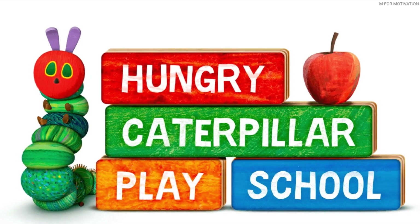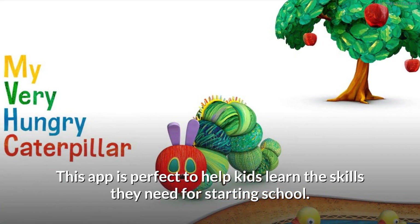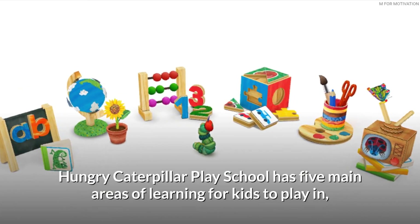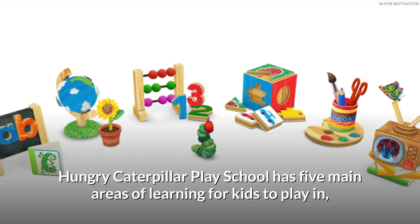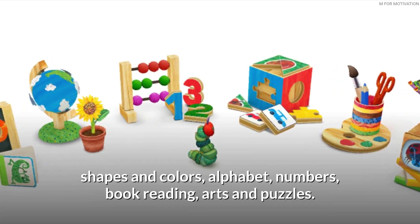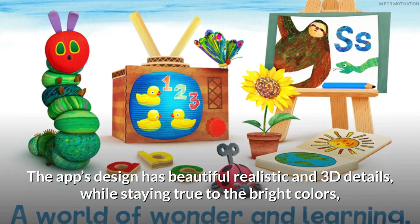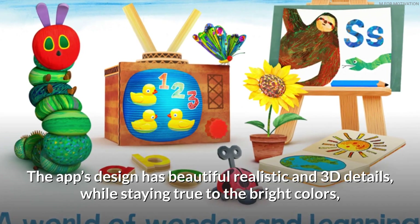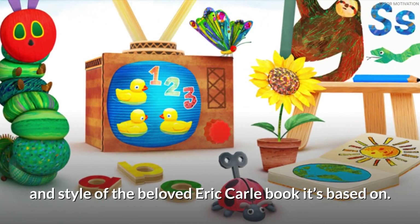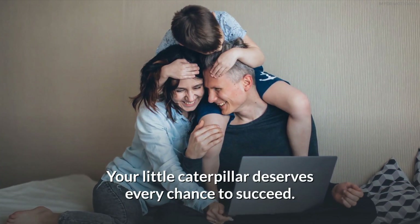Hungry Caterpillar Play School is perfect to help kids learn the skills they need for starting school. It has five main areas of learning: shapes and colors, alphabet, numbers, book reading, and arts and puzzles. The app's design features beautiful realistic 3D details while staying true to the bright colors and style of the beloved Eric Carle book it's based on.